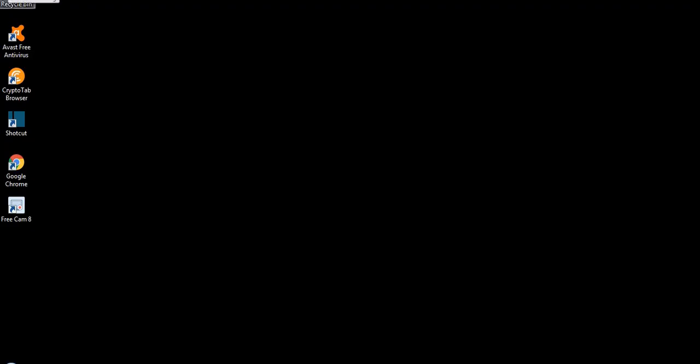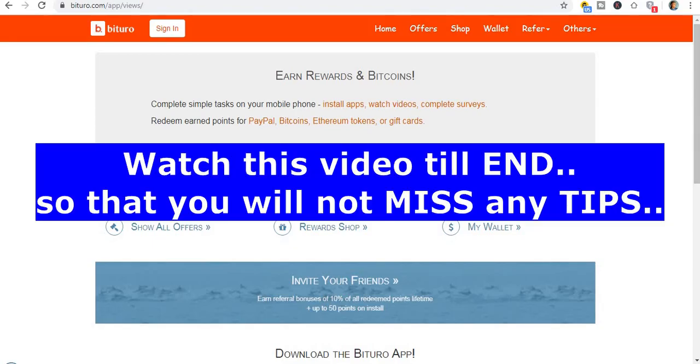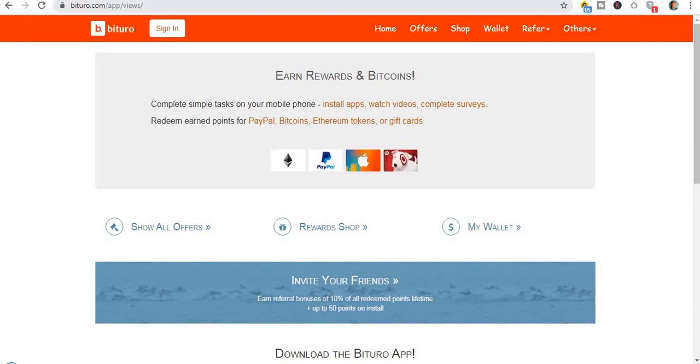Okay guys, the first website I'll be showing you today is Bituru.com. You can see their logo right here — it's a small letter B with dots in the front. It is really amazing. You can see it says 'Earn rewards and Bitcoin just by watching videos.'